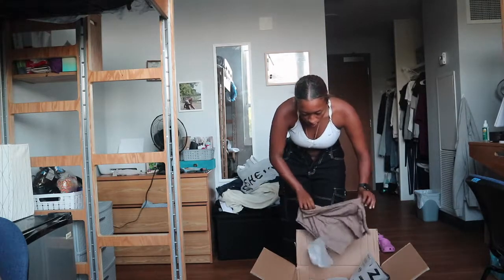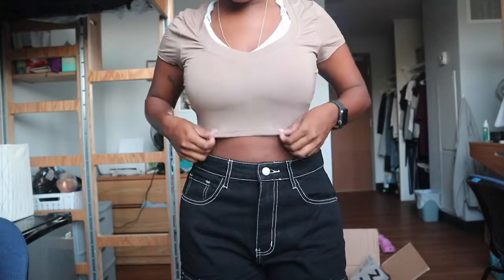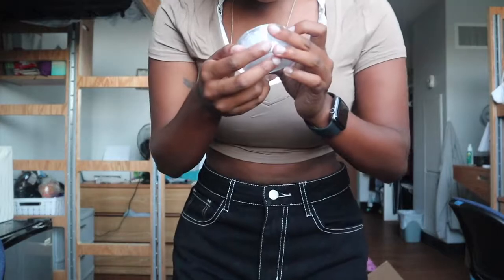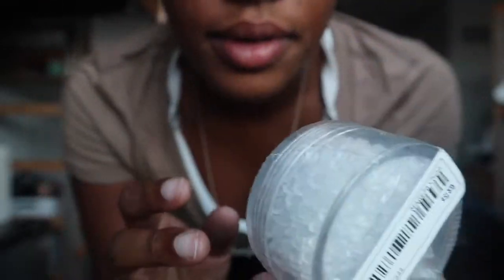Next I'm just going to try on this gray crop top really quickly. If I had some brown shoes or something, this could definitely be a fit. I also got these earring backs because I was running out of them and just needed some.